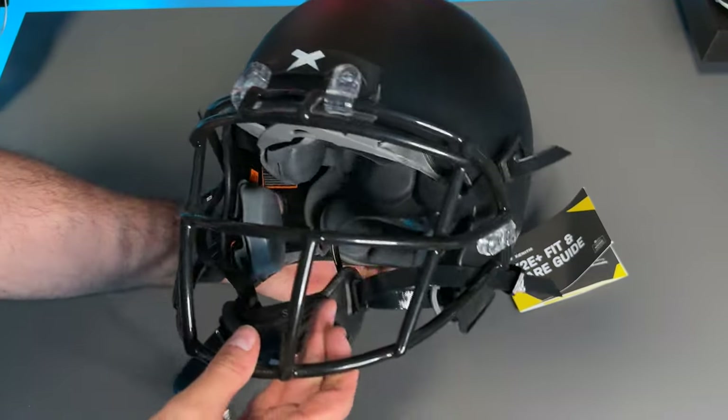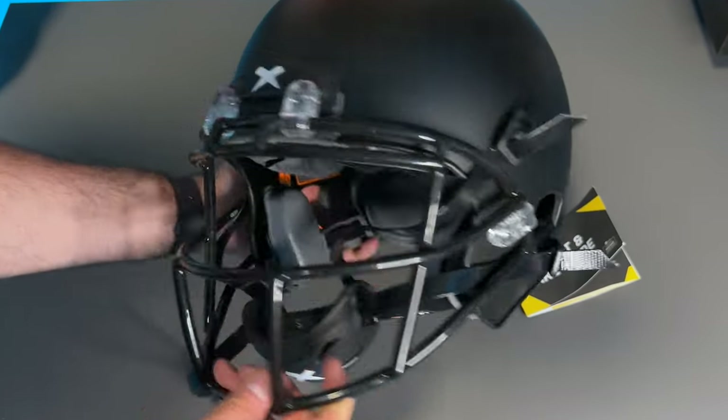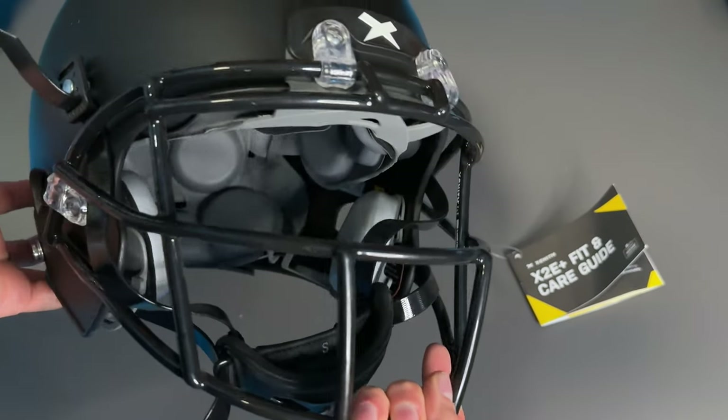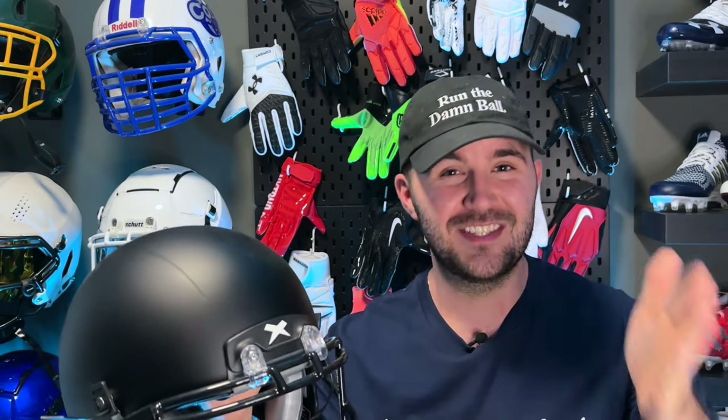This is not going to be the most popular helmet in the NFL by far, but that's only 2,000 guys. And it's not going to be the most popular helmet in the NCAA, but that's around another 73,000 guys. But it can be the most popular helmet in youth football, which is over 5 million people across the U.S. between the ages of 6 to 18.